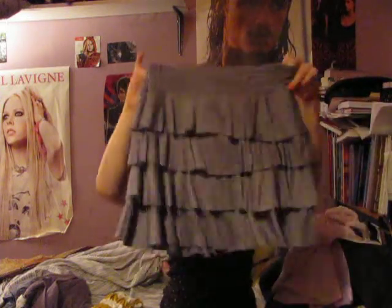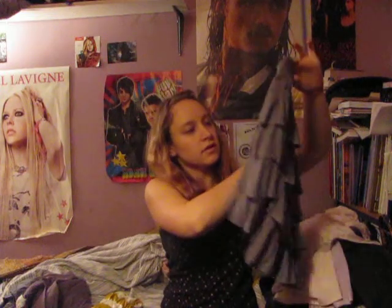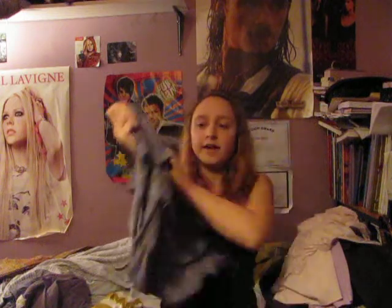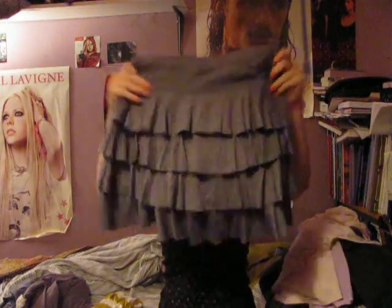I got this too. It's really cute — it's a flouncy gray mini skirt. This was a good deal too. It was regularly about $40-something, and I got it for $16-something again.